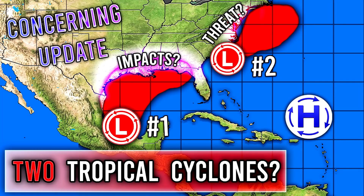All right, hello guys, how's it going? In today's video, we are going to be talking about two upcoming potential tropical cyclones.